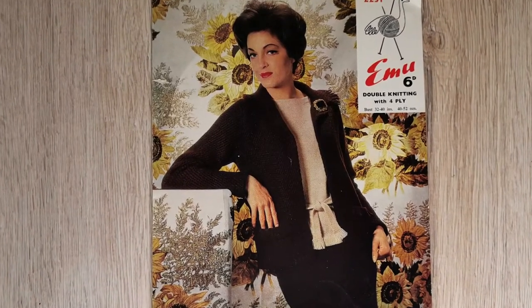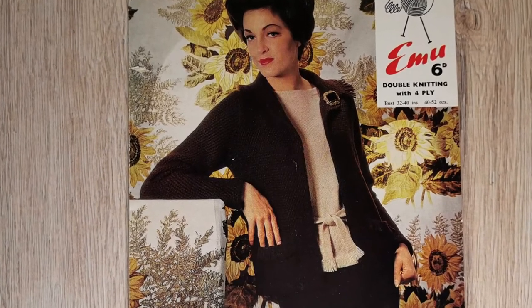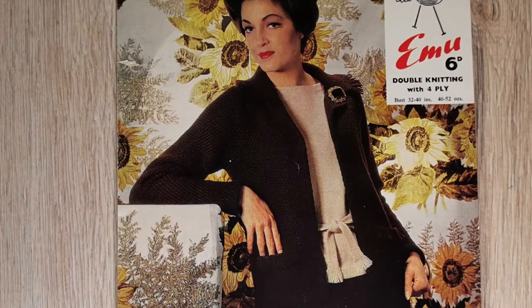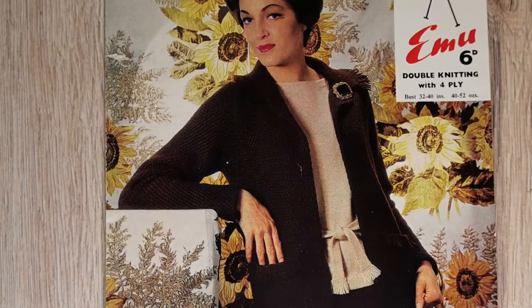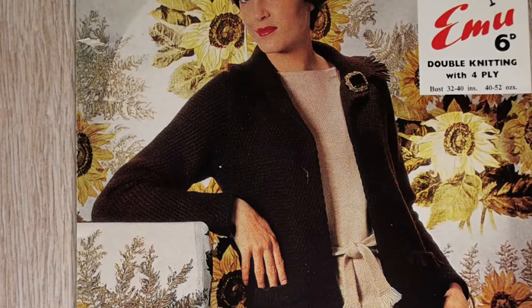I love the styling of the asymmetrical front — but do you like that style? The second pattern is number 2251, and it's also an outfit again with a skirt, jacket, and a jumper. I don't think we can go any further without remarking on those sunflowers that were so of their time.